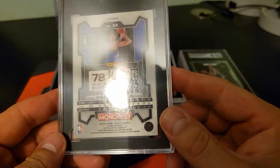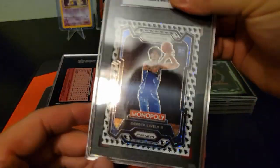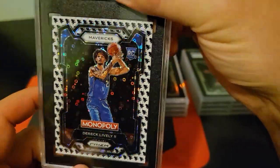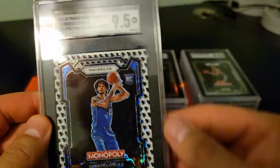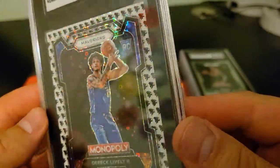Alright, Derek Lively — the Running Man. It's pretty different. Come on.